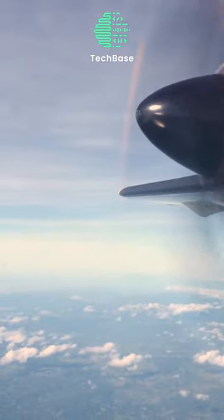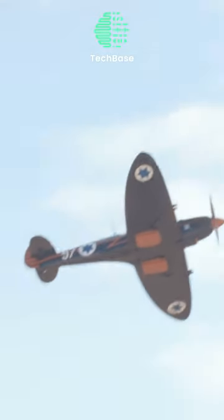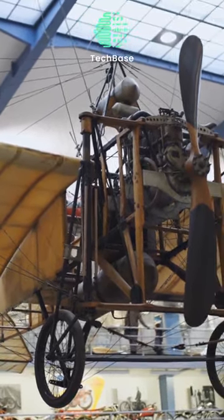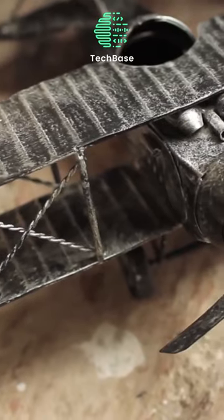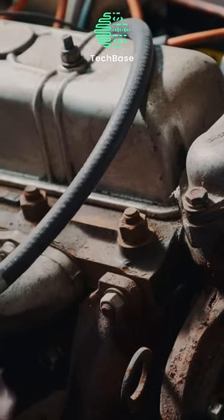The propeller, a spinning wing-like device, is a vital component enabling aircraft to move forward through the air. Early aviation pioneers like the Wright brothers aimed to surpass glider technology, aspiring to achieve powered flight akin to Falcons. This quest led to the invention of the first airplane propellers and dedicated water-cooled engines.